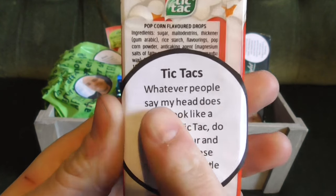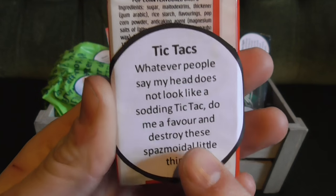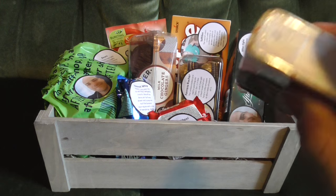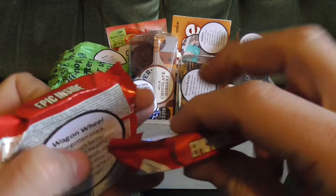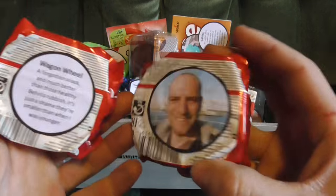We've got a face of Callum being pretty angry on it, and on the back it says: 'Whatever people say, my head does not look like a sodding tic-tac — do me a favour and destroy these spasmoidal little things.' Although these are popcorn flavoured, so I'm quite interested to see what they taste like. Next up, we've got the wagon wheels, which Callum reviewed in one of his snacking videos.